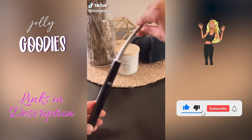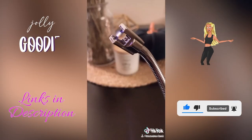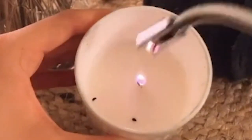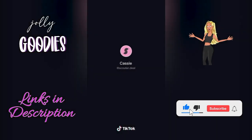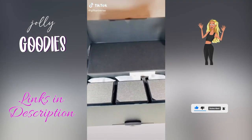Stop buying new lighters all the time — this is my favorite home gadget on Amazon. You'll never have to worry about a lighter running out of fuel again with this electric lighter. It's rechargeable and the flexible design makes it so easy to light candles without burning your hand.